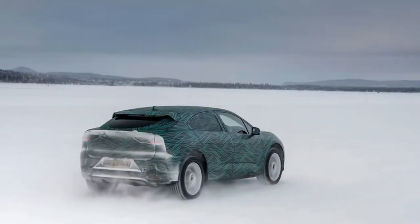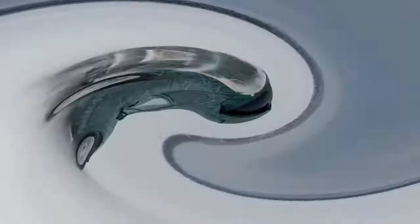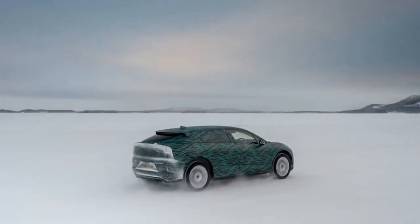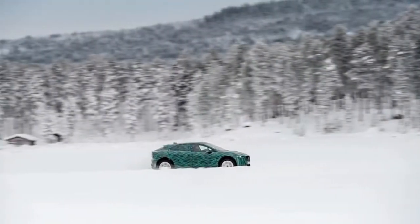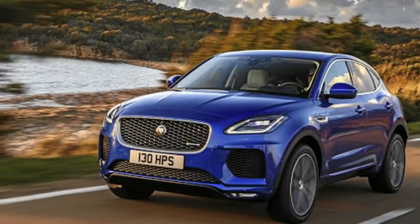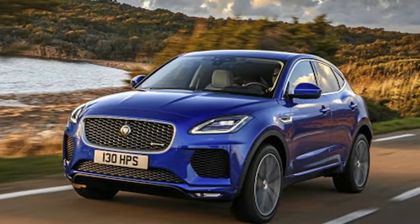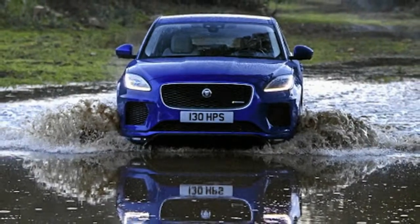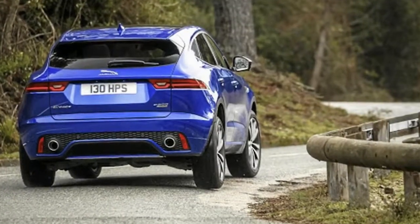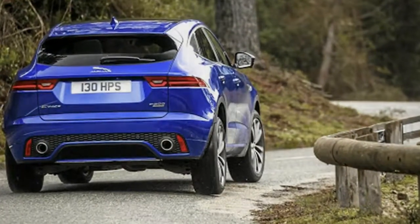And where better to test this sporty character than in Corsica, the island that plays host to the French round of the World Rally Championship, the Tour de Corse, known as the Rally of a Thousand Corners. We got to drive the R-Dynamic SP300 with its Ingenium four-cylinder petrol motor pushing out 220 kW and 400 Nm, as well as the SD240 diesel offering 177 kW and 500 Nm.